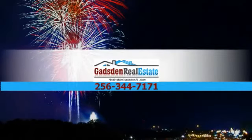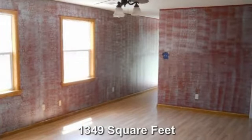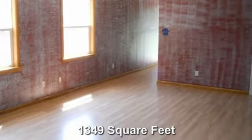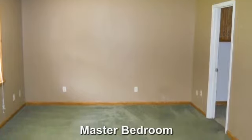For all of your real estate needs, contact Gadsden Real Estate. Hardwood flooring with 1,349 square feet. Master bedroom includes carpeting and neutral coloring.